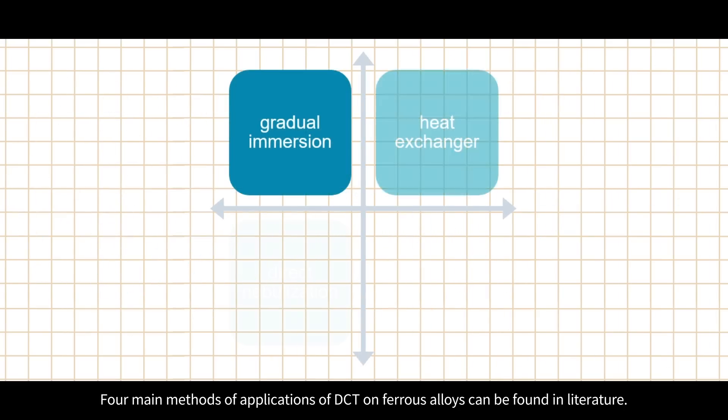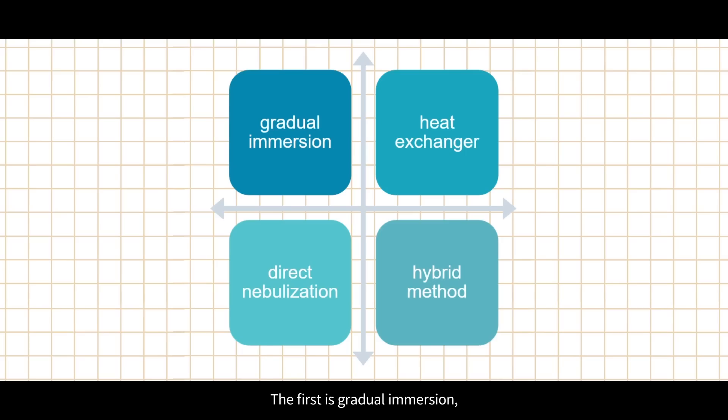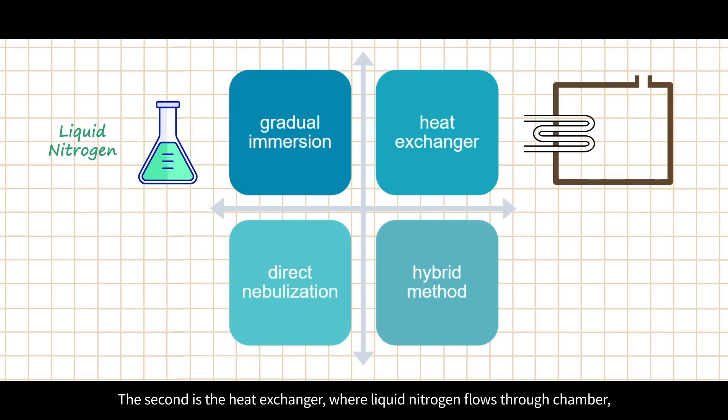Four main methods of application of DCT on ferrous alloys can be found in literature. The first is gradual immersion, where the sample is directly immersed in liquid nitrogen for a predetermined time and then gradually warmed back to room temperature. The second is the heat exchanger method, where liquid nitrogen flows through a chamber and the cooled gas is dispersed by a fan inside the cooling chamber.